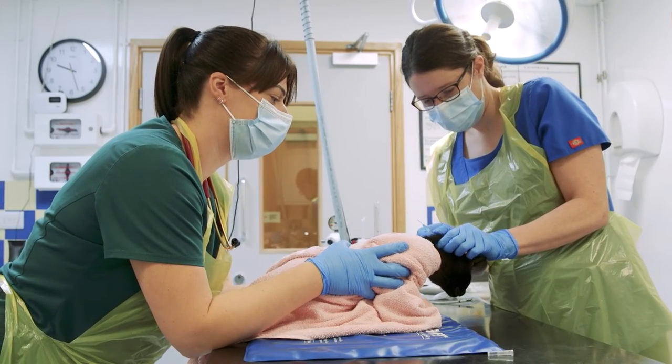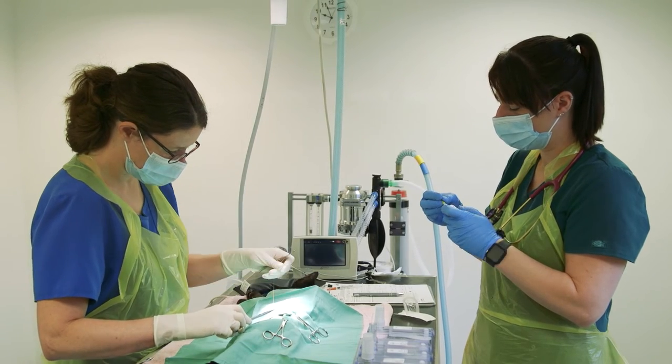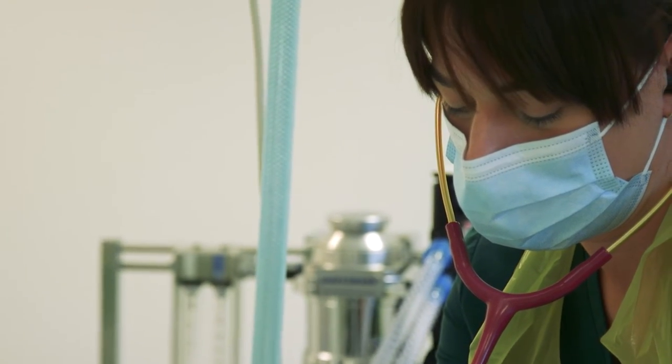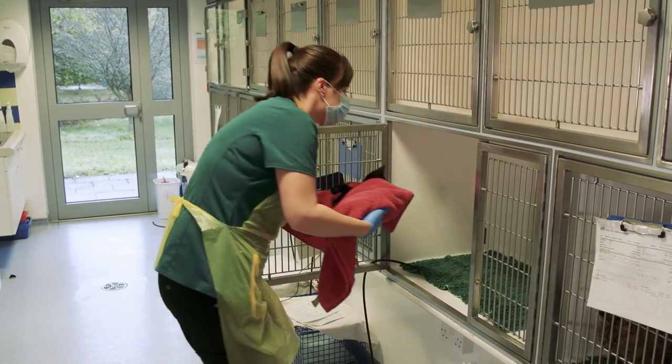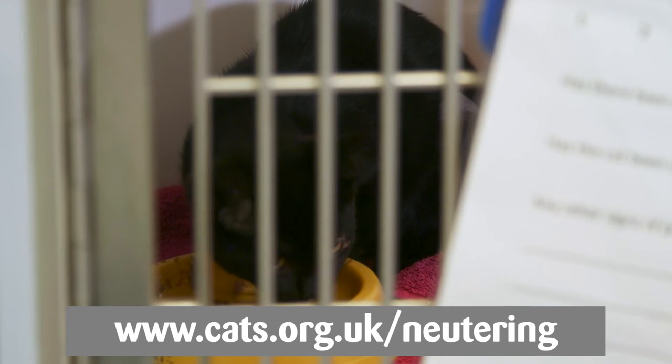We hope this has given you a better understanding of what to expect when a cat is neutered. Neutering really is a very standard operation for veterinary surgeons and there are many benefits for your cat's welfare by having it done. If you require any further information on neutering, please visit our website.